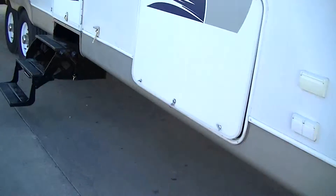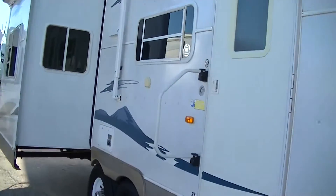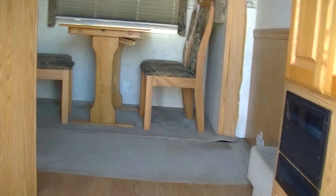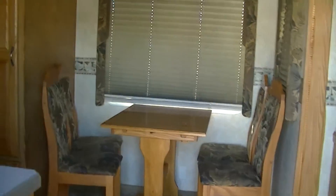There's your basement and there's the generator compartment — we can put a generator in there for you. Let's take a look inside this beautiful fifth wheel by Holiday Rambler.